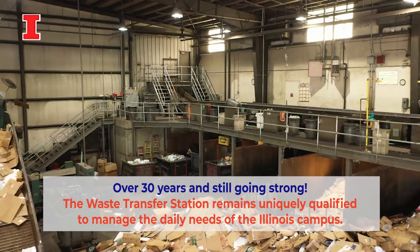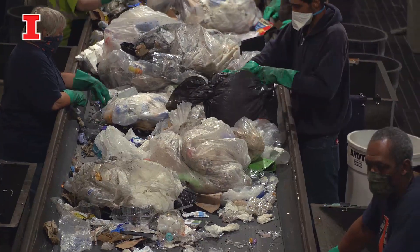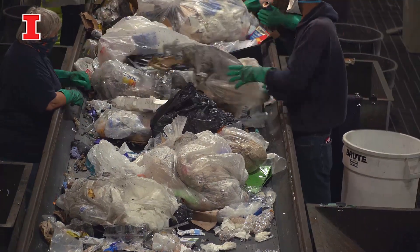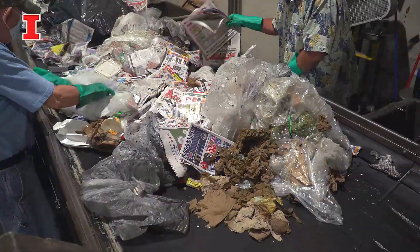This facility was put into place in the late eighties. It's one of the very few universities that actually sorts, bales, and sells its product to help fund the system. We are one of the very few that still use a manual process, sorting by hand — people digging in the trash and pulling out these commodities.